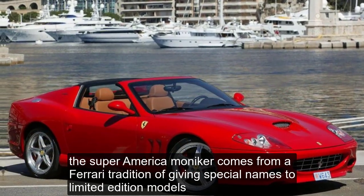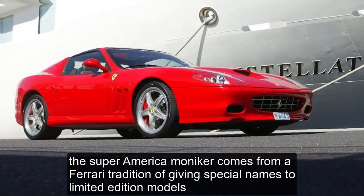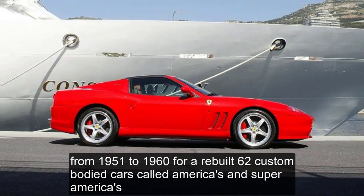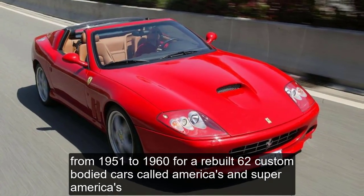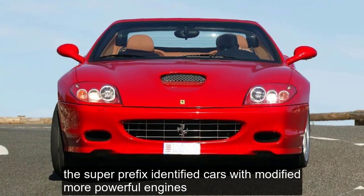The Super America moniker comes from a Ferrari tradition of giving special names to limited-edition models. From 1951 to 1960, Ferrari built 62 custom-bodied cars called Americas and Super Americas. The Super prefix identified cars with modified, more powerful engines.